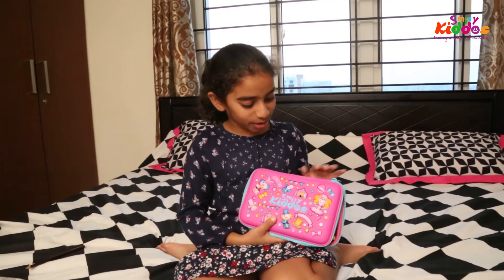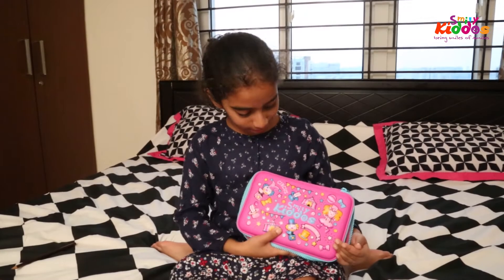Hi, everyone. This is the Smiley Close Pencil Pouch. This is the Hard Kiss Pencil Pouch.